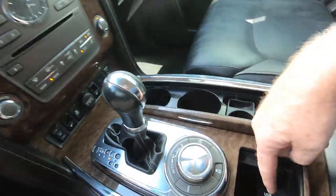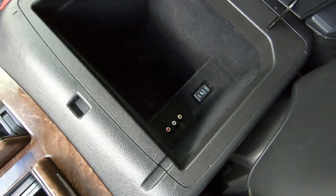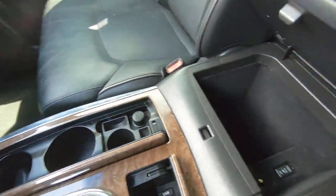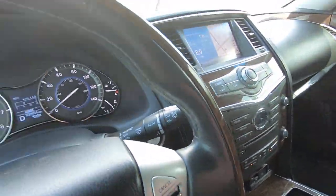There's a USB port here, there's a power inverter in the center console, you've got cup holders, and there's your remote. Let's go for a ride.